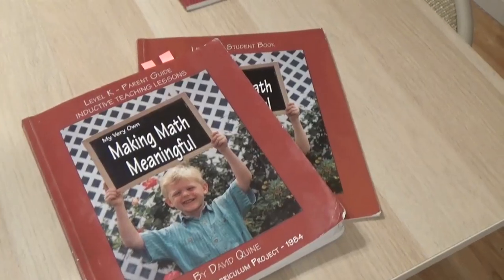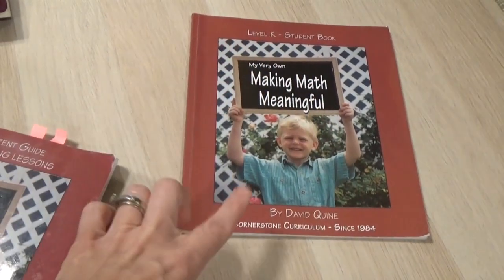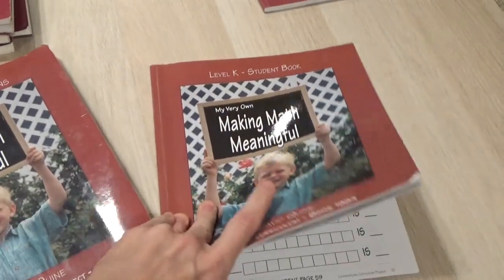So let's take a look inside the book, starting with kindergarten. First, it comes with a parent guide and it comes with a student workbook. For kindergarten, obviously, the parent guide is much thicker than the student workbook, and I'll show you why.